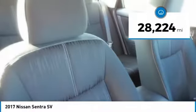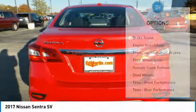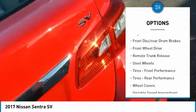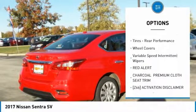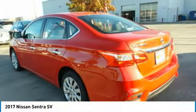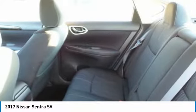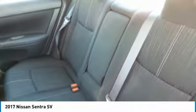This vehicle has less than 30,000 miles. Here are some of this vehicle's great options: Brake Assist, Engine Immobilizer, Front Disc Rear Drum Brakes, FWD, Remote Trunk Release, Steel Wheels, Tires Front Performance, Tires Rear Performance, Wheel Covers, Variable Speed Intermittent Wipers.